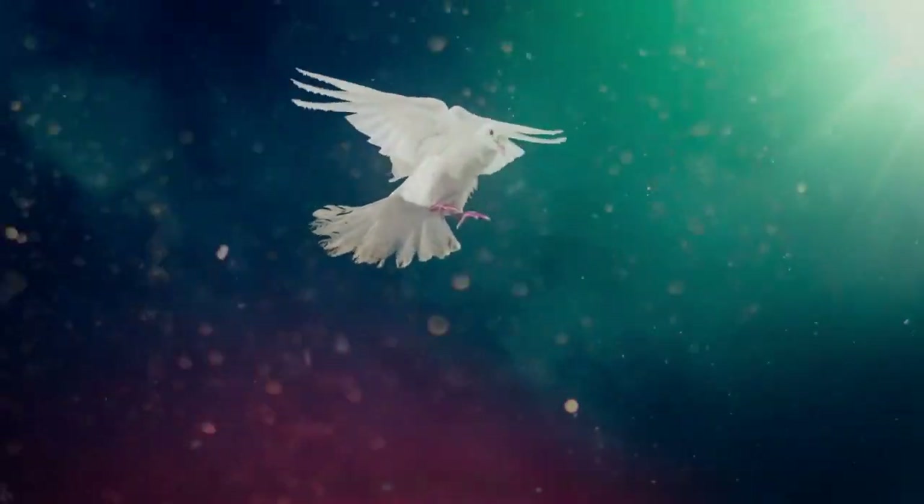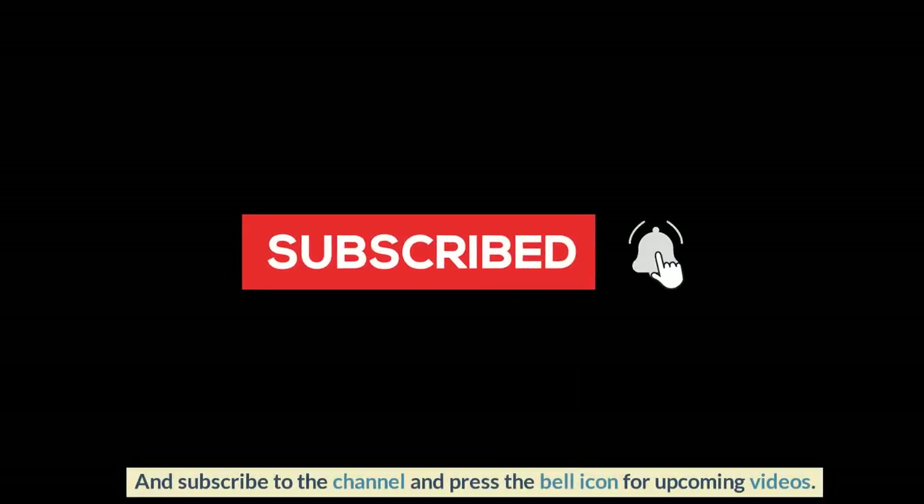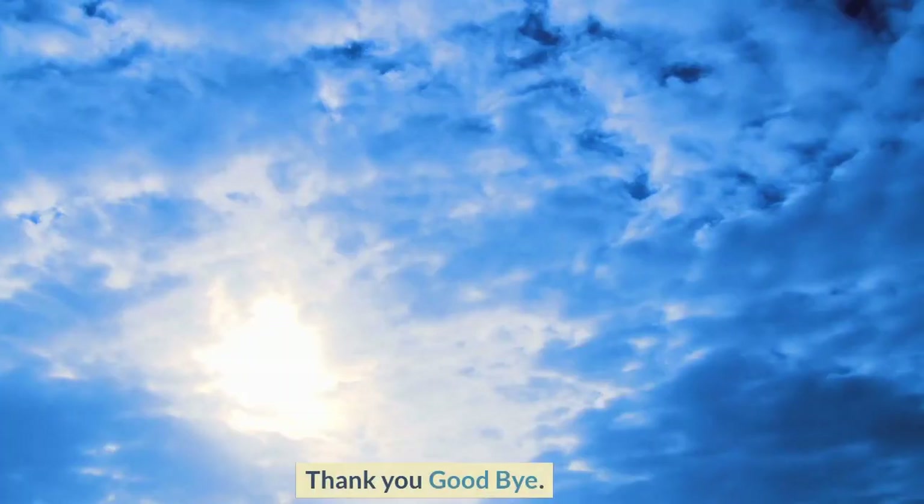Hope you now understand how ants defend themselves. Thanks for watching. If you like this content, press the like button and subscribe to the channel and press the bell icon for upcoming videos. Thank you, goodbye!